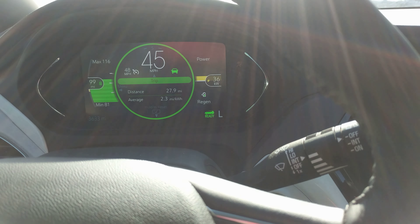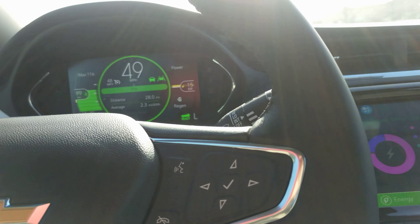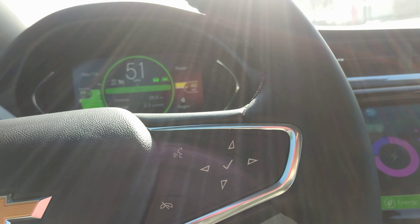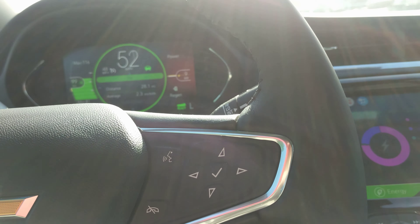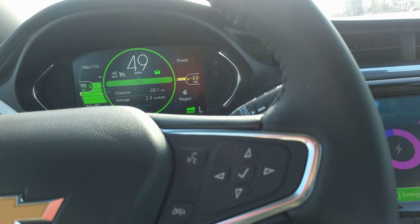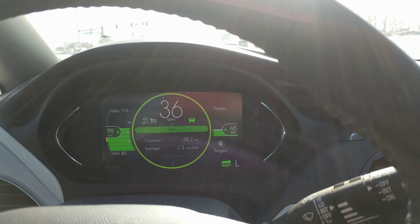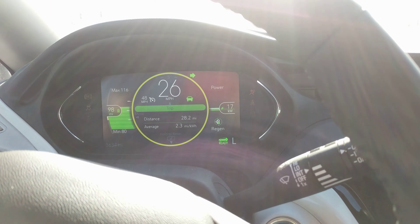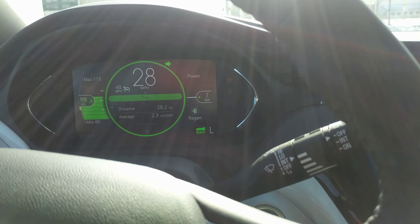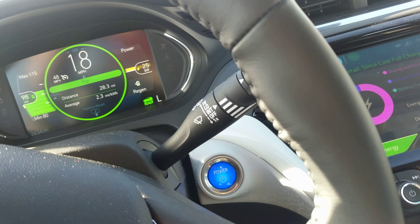Right now we're traveling at a small amount of speed, cruising along, and I will be braking momentarily using only the regen, which I pretty much always only use, just to test. That's me letting up on the paddle.